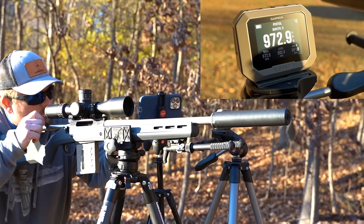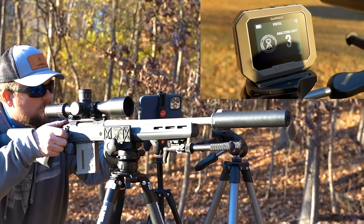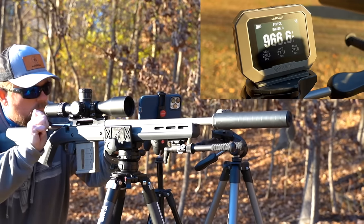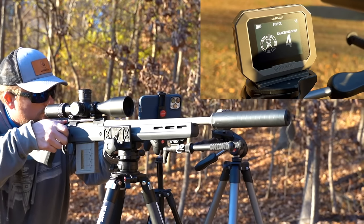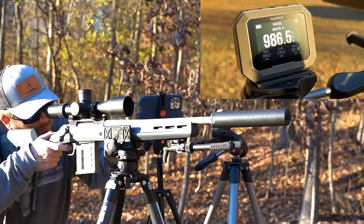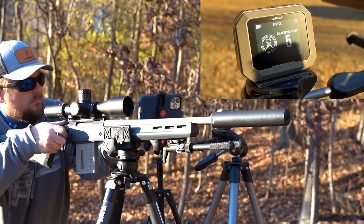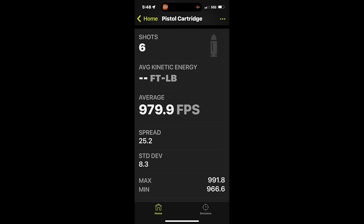I got a Ruger American Hunter as the donor gun, so it can accept AICS magazines and comes with the Magpul Hunter stock — a few upgrades over a standard Ruger American. This led to some very surprising, and what might be somewhat controversial, results: an average speed of 979.9 feet per second with a standard deviation of 8.3.